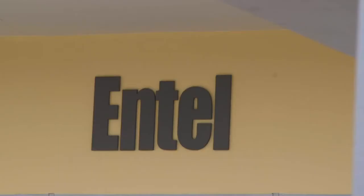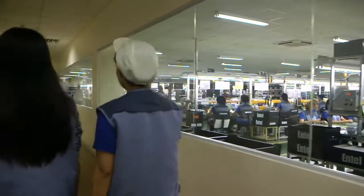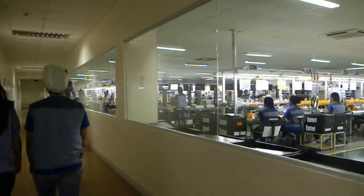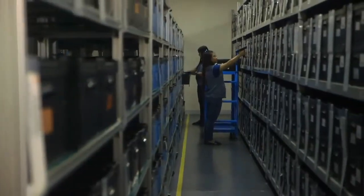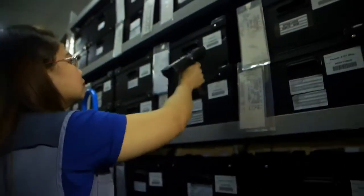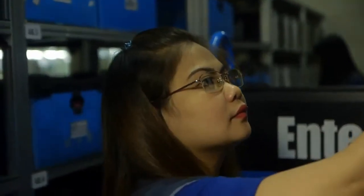Based near Manila in the Philippines, Entel was established in 1995 and has grown to be a leading manufacturer of commercial-grade two-way radios in the global market. Consisting of over 4,000 different parts, the production of the two-way radio is a long and detailed process, which all starts here at the kitting department.